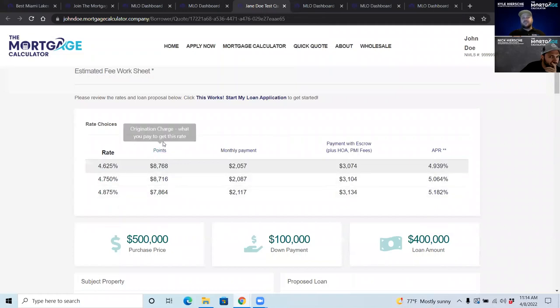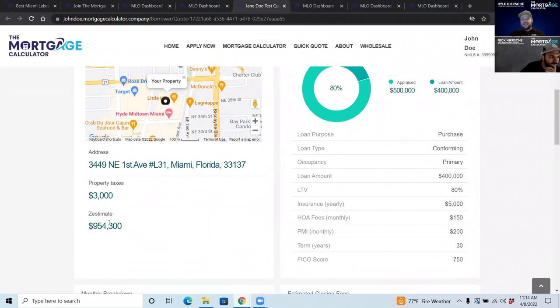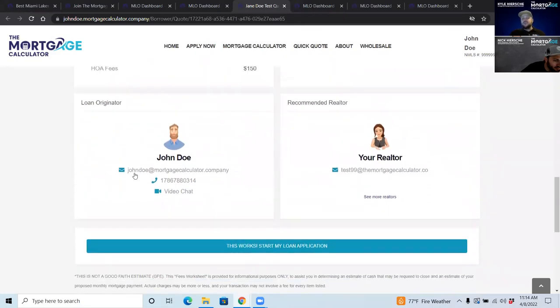The quote shows the client their rate options with explanations, a Google map pulled in automatically, the property estimate, the loan details, a monthly breakdown of taxes and insurance, estimated closing fees, and it shows you as the loan originator. It also shows the realtor — you can attach a realtor to these deals and they'll love that you keep them in front of their clients' faces, even copying them automatically on the quotes.